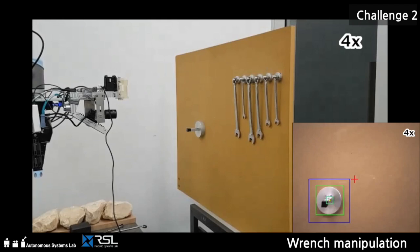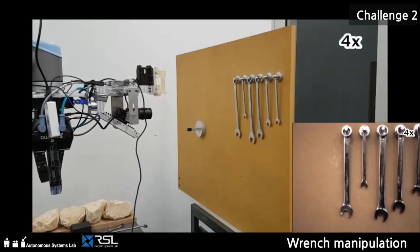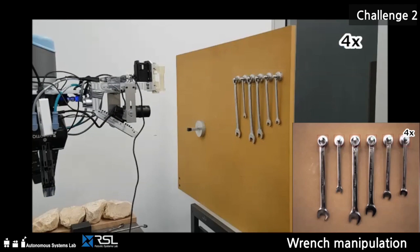Our visual surveying algorithm can robustly identify and track the valve stem. The wrenches can be detected, measured based on their length and slot width, and tracked across a sequence of images. Our gripper can firmly hold a wrench and apply it to the valve stem.